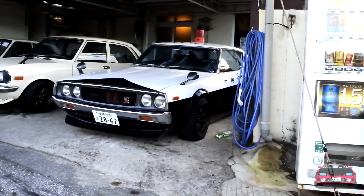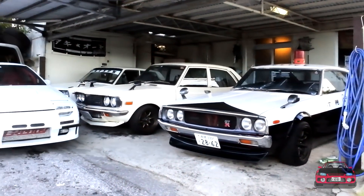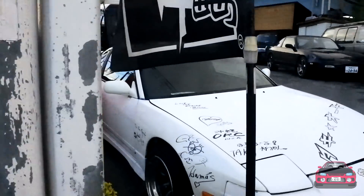It looks like a Kenmari GTR, all kitted out to look like a Japanese police car. We're gonna walk around the outside and check everything out.